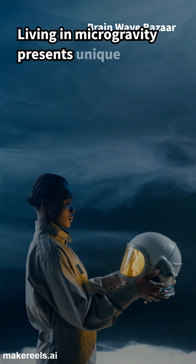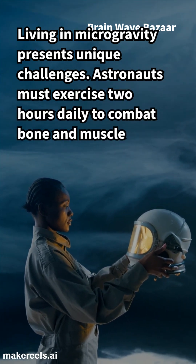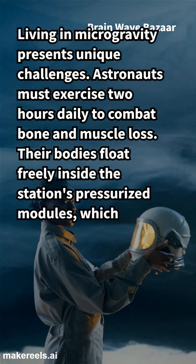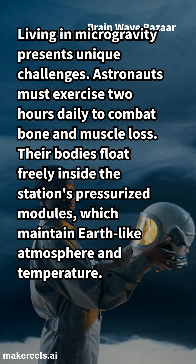Living in microgravity presents unique challenges. Astronauts must exercise two hours daily to combat bone and muscle loss. Their bodies float freely inside the station's pressurized modules, which maintain Earth-like atmosphere and temperature.